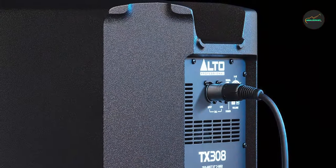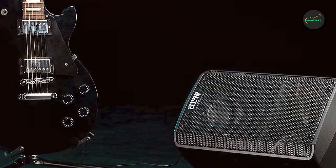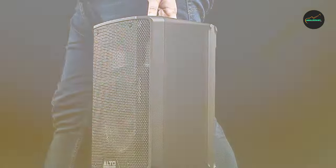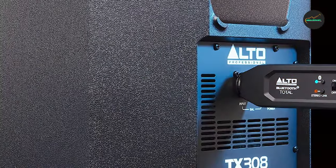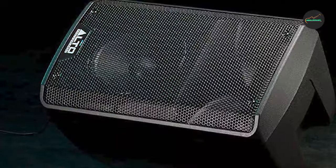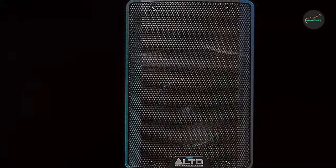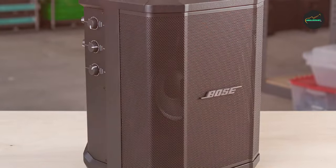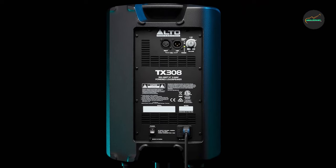Price and value: the Alto Professional TX308 is competitively priced within its category and offers great value for the sound quality and versatility it delivers. It strikes a good balance between performance and affordability, making it an attractive choice for budget-conscious musicians and event organizers. Conclusion: the Alto Professional TX308 PA system is a versatile and powerful audio solution that delivers exceptional sound quality and ease of use. Its rugged design, impressive sound capabilities, and multiple connectivity options make it suitable for a variety of applications. Whether you're a musician, DJ, public speaker, or event organizer, the TX308 is a reliable choice that won't break the bank.